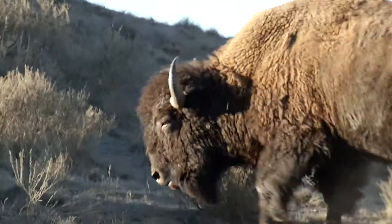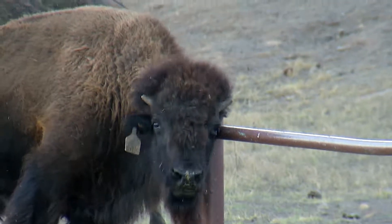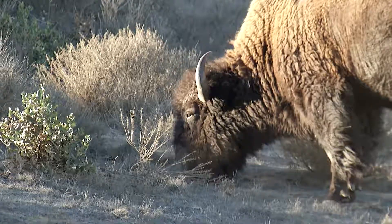What a wonderful way to end our tour and our visit to the beautiful, historical destination of Santa Catalina Island.